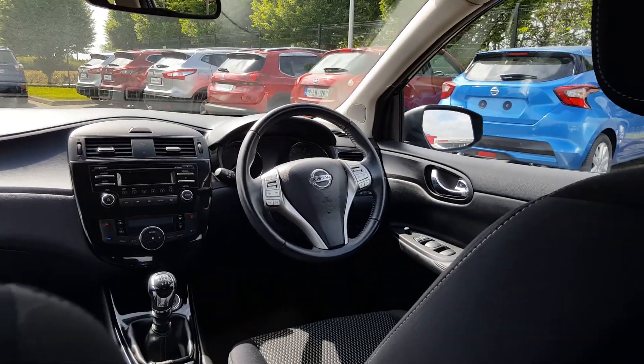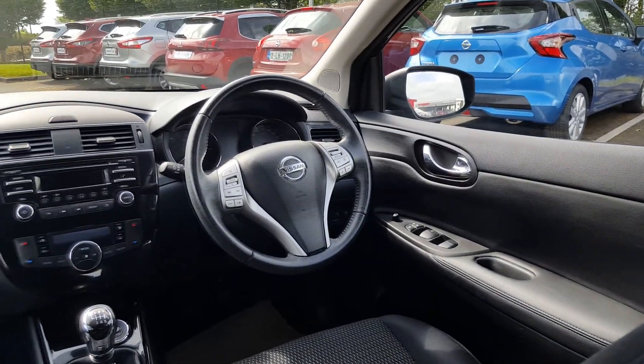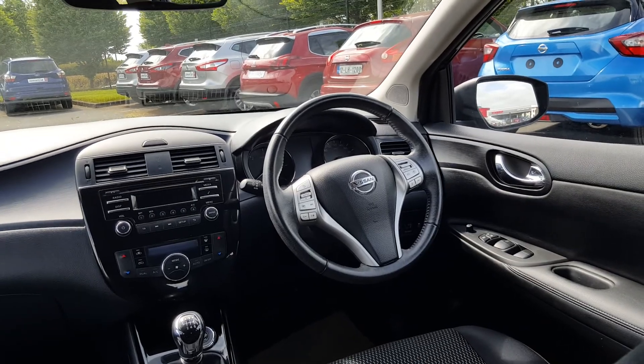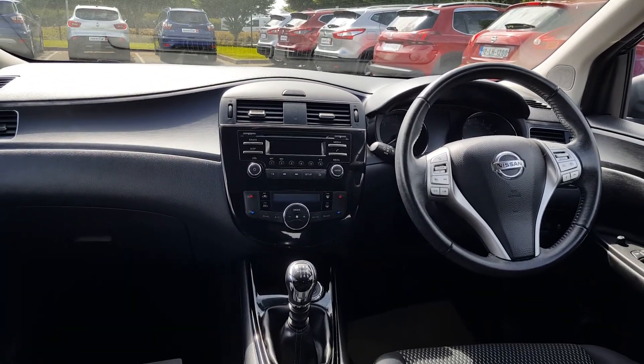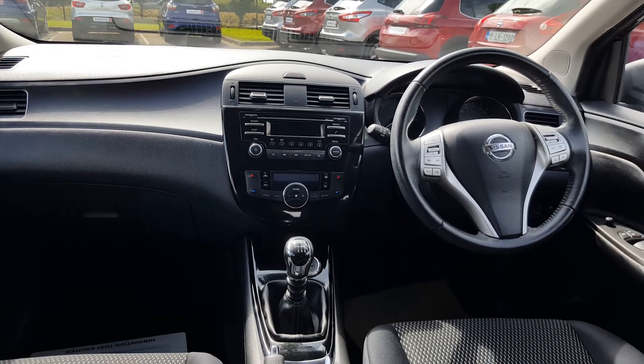Let's go over a couple more features. We have all four electric windows, electric side mirrors, a full leather multifunction steering wheel with cruise control, speed limiter, and mobile and radio controls on the steering wheel, climate control for the driver and front passenger, six-speed manual transmission, and push button start.